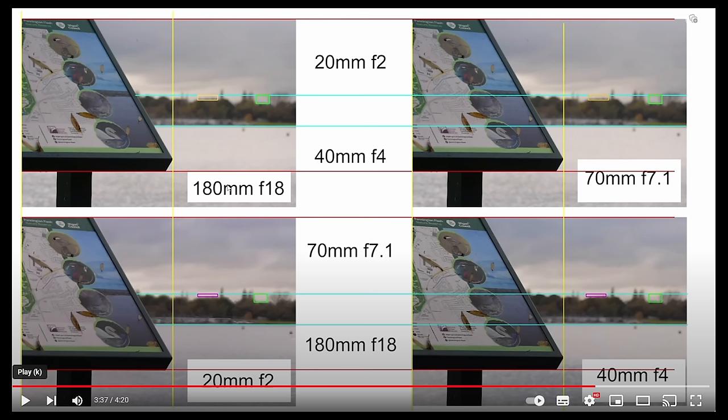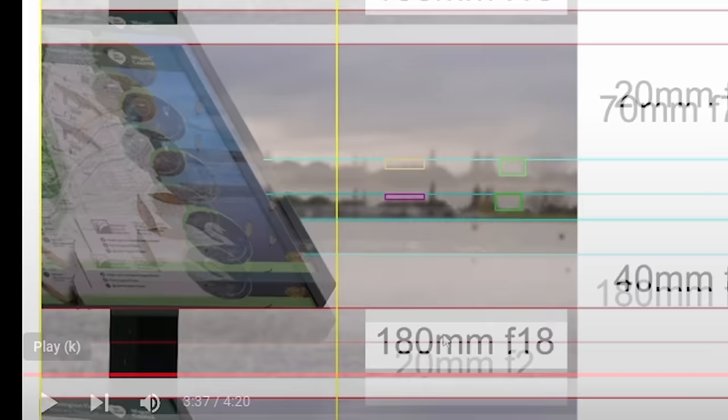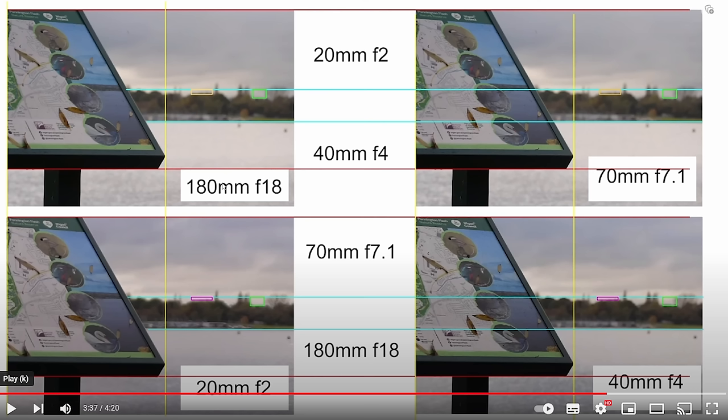Looking at what Flatzoid did to compare the images, he drew a bunch of grid lines across all the photos and put two boxes next to some trees in each one. But the boxes for the lower images are a different size and in a different position compared to the boxes at the top, so he seems to be comparing the bottom two images to each other and the top two to each other, but not directly comparing the top two to the bottom two.